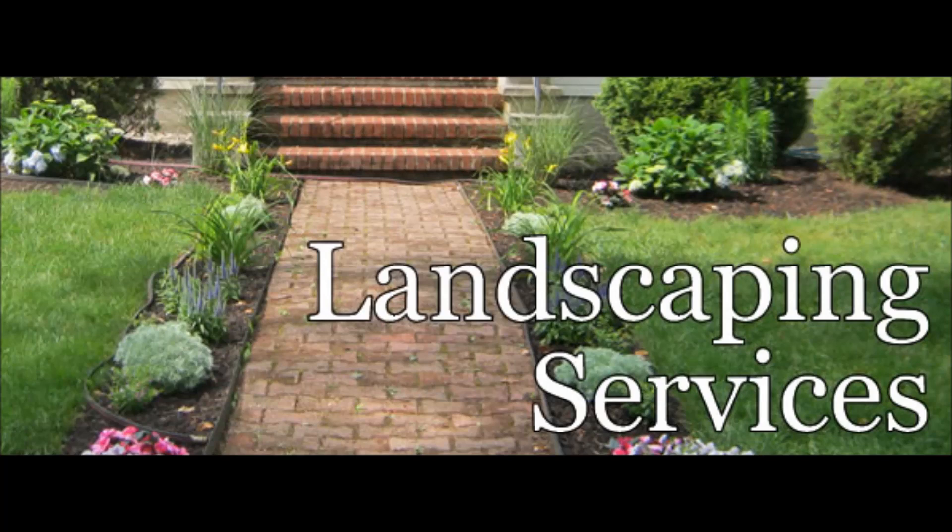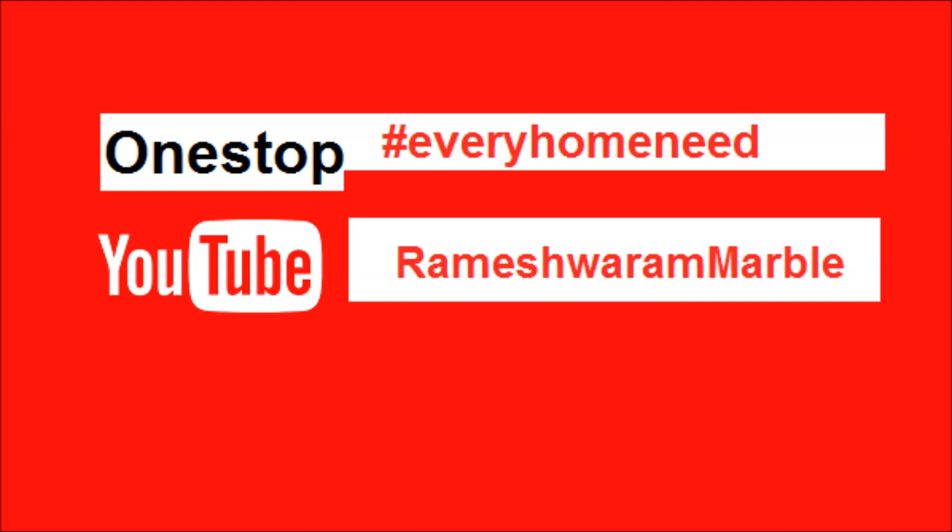If you want to decorate your garden space, we also provide landscaping services. For every home need, here is the one-stop solution — Ramishra Marble. Do not forget to subscribe!